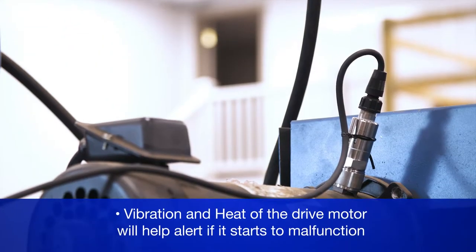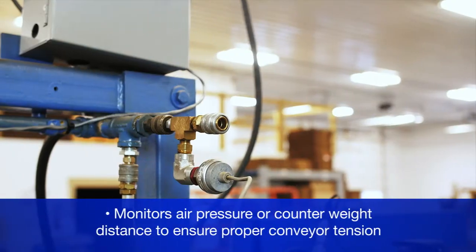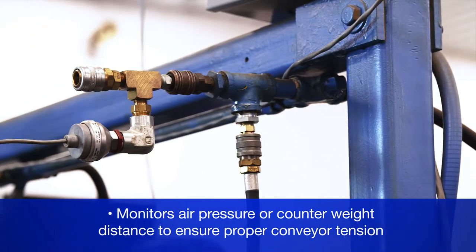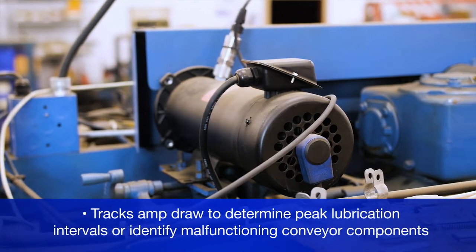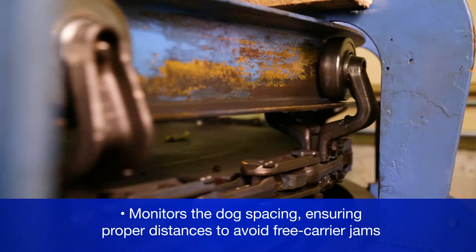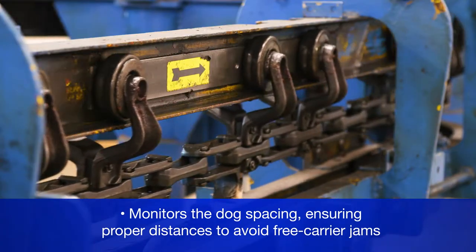The next generation system monitors real-time and historical data. Vibration and heat of the drive motor will help alert if it starts to malfunction. It monitors air pressure or counterweight distance to ensure proper conveyor tension, and tracks amp draw to determine peak lubrication intervals or identify malfunctioning conveyor components. It also monitors dog spacing, ensuring proper distances to avoid free carrier jams.